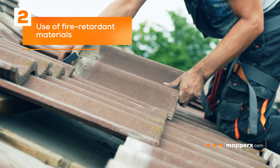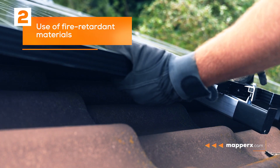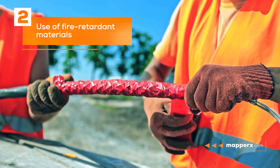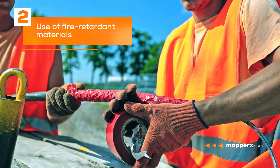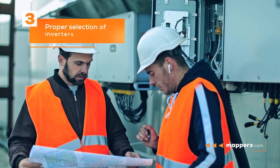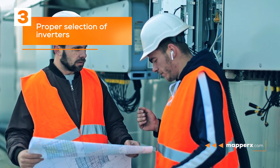Two: use of fire retardant materials. Fire retardant materials can reduce fire risks in solar panel systems by preventing the spread of fires. These materials can be placed between components such as panels and wiring.